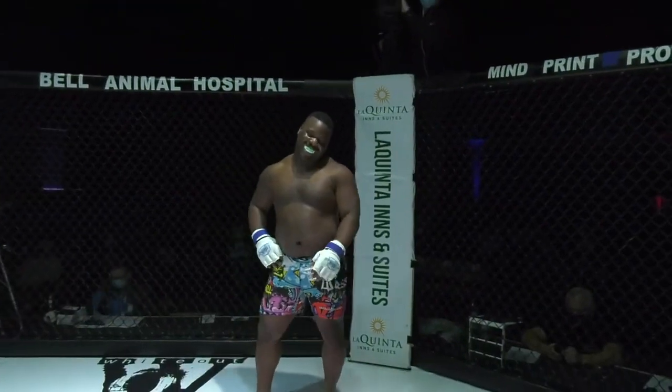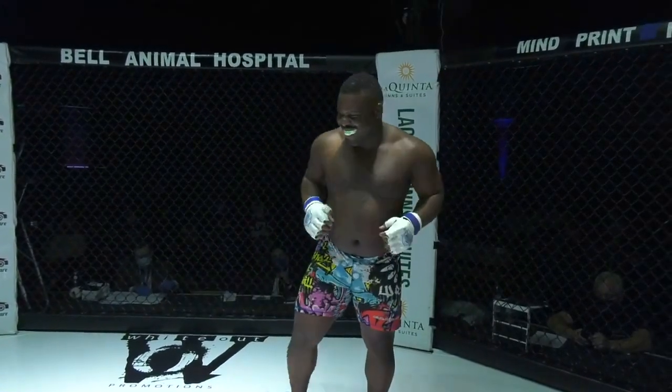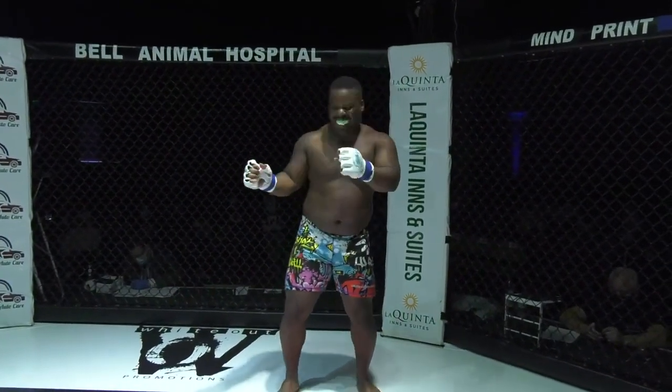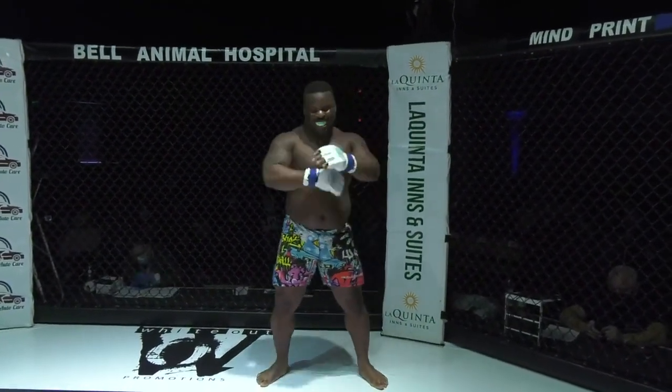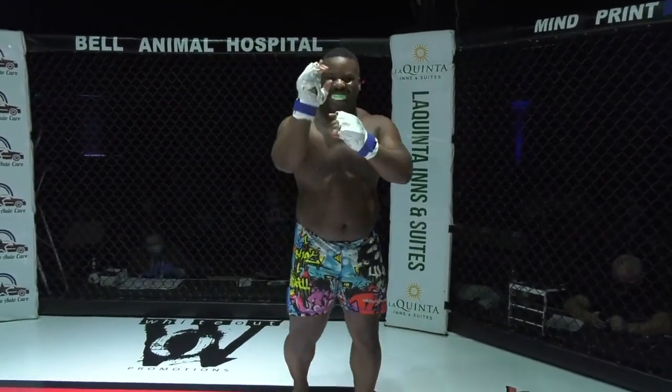And his opponent, fighting out of the blue corner. He stands 5 feet 6 inches tall and weighed in at 242 pounds. He trains at MMAG and Summit Training Center, and is sponsored by Murphy's Chiropractic and Keep the Receipt Apparel. Joining us from Davenport, Iowa — Jordan Trowers.